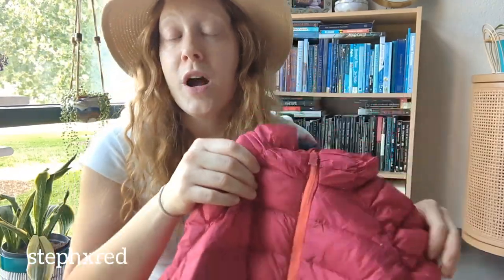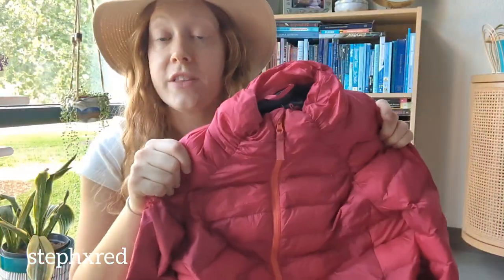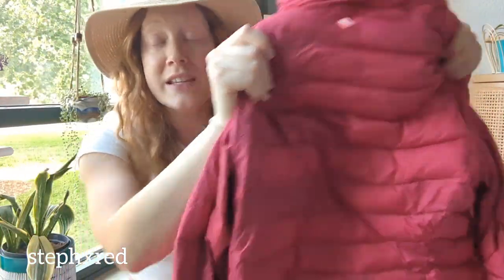Next up is this Prana winter jacket. It is a real down feather jacket in excellent condition, and quite frankly, I might keep this one for myself.